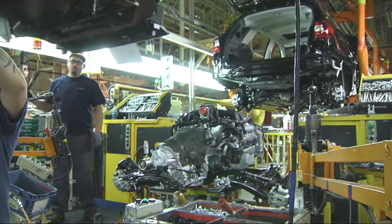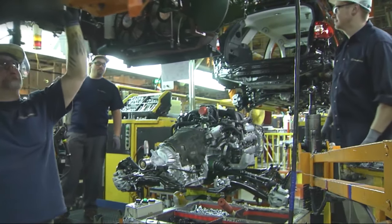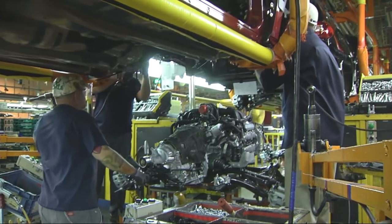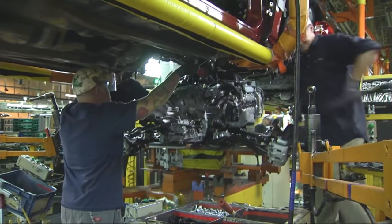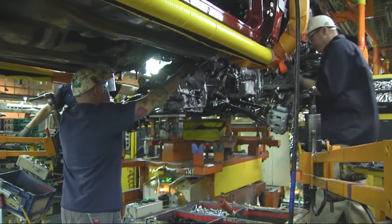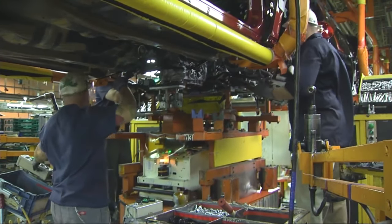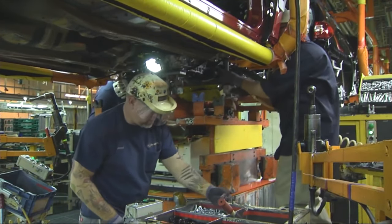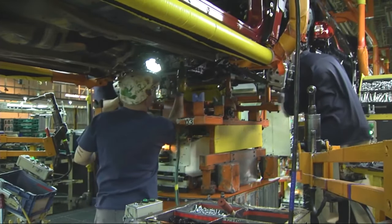In addition to producing vehicles, this factory is also responsible for manufacturing engines and transmission components. This vertical integration allows Subaru to maintain a high level of control over the quality and performance of its products. The factory houses state-of-the-art machining, assembly, and testing facilities to ensure that the engines and transmissions meet Subaru's rigorous specifications.